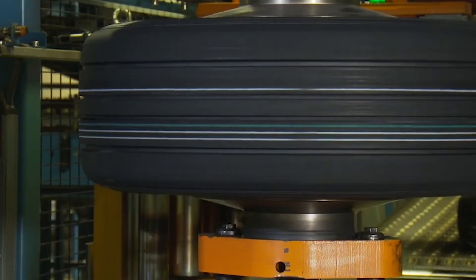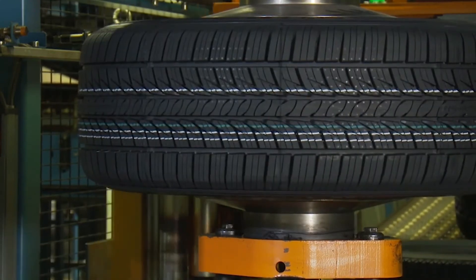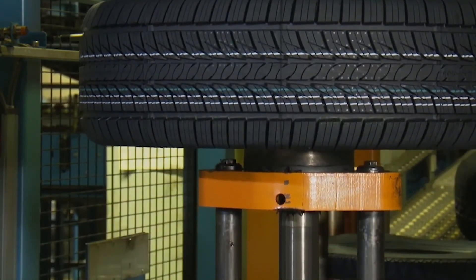Now we're in the curing process. The tire gets its final shape after being vulcanized for a certain length of time at a certain pressure and temperature. Raw rubber becomes flexible elastic rubber, and curing press molds are engraved with the tread pattern and sidewall markings.